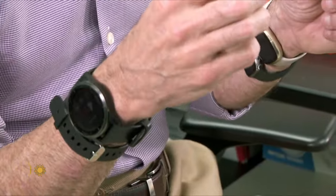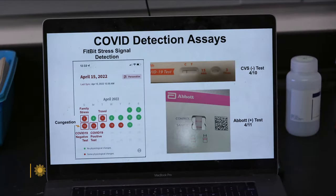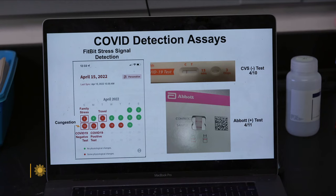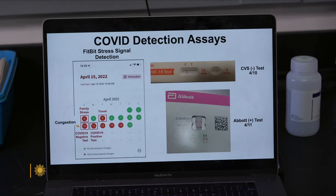Snyder got a taste of his own smartwatch medicine last month. On the day of a cross-country flight, he felt congested. His own research app alerted him to sudden changes in his breathing and heart rates. So I did a COVID test, and it turns out I was negative. So I went ahead and got on the plane. Big mistake. He did have COVID. I listened to my COVID test, and I should have listened to my smartwatch.